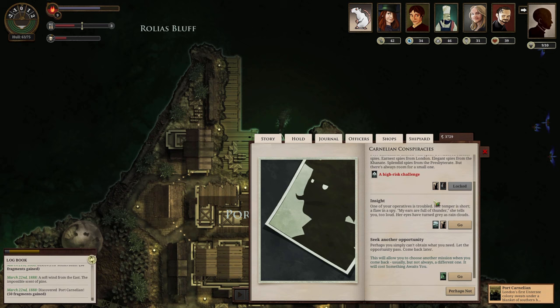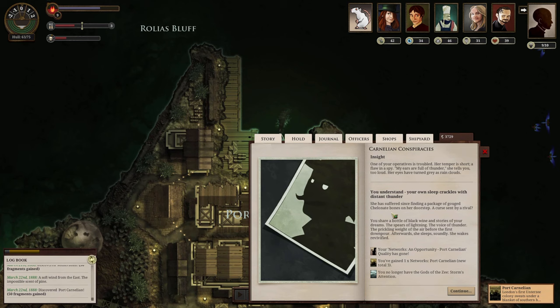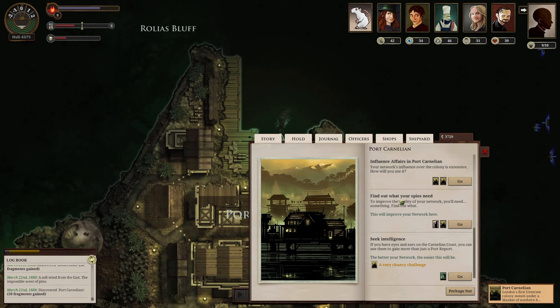Opportunity among the ears is troubled — the ears are full of thunder. We try to unlock it: her sleep crackles with thunder, and she has suffered from a package of gouged colonite bones on her doorstep — a curse sent by a rival. We share a bottle of black wine and the stories of our dreams: spheres of lightning, the voice of thunder, the prickling weight of the air before the first downpour. She sleeps soundly and wakes revived. We burned it off and gained another network.